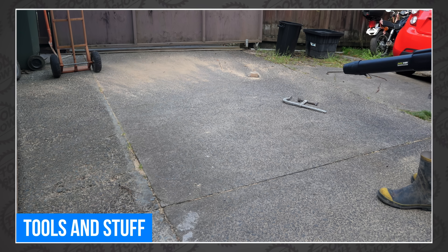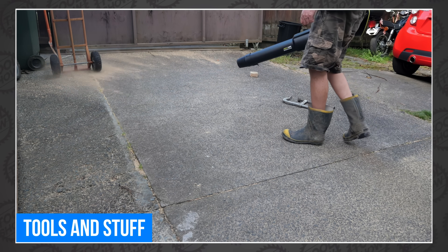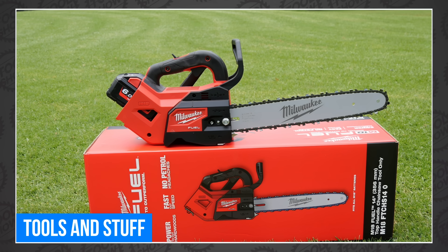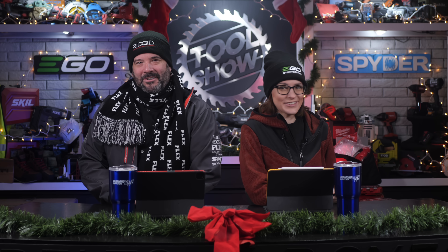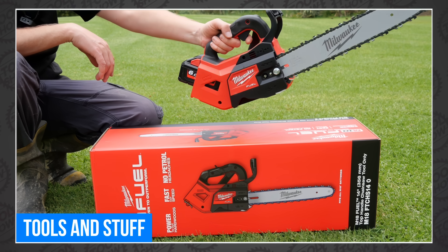Tools and Stuff really tries to blow us away with RYOBI's new 730 CFM Whisper Series Blower — and yes, he does. He also has a new Milwaukee to show off. When it comes to tools, chainsaws are one of my favorites. He reviews the Milwaukee top-handled chainsaw, and it's obviously amazing.